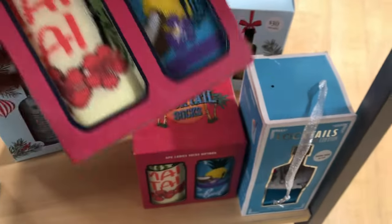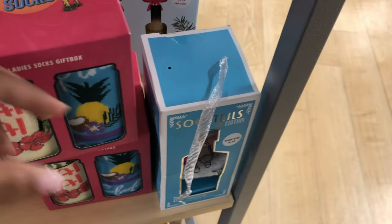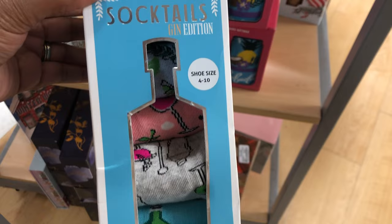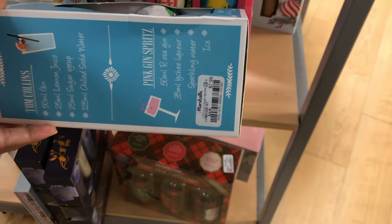Socks are another thing I think of whenever it comes to Christmas gifts — I love socks. So don't pass up the socks either, because some people are out here like me and we love socks. If you know me and you want to get me something, the socks are cool.